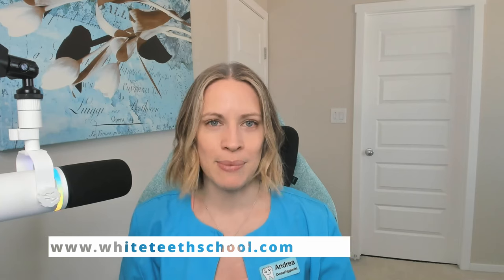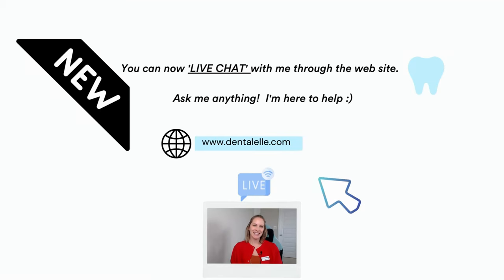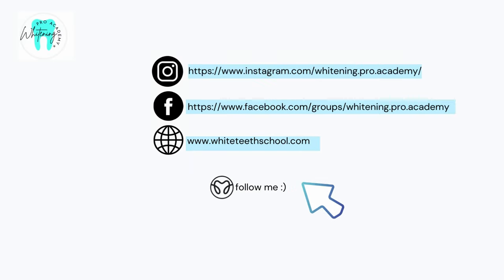Thank you for watching — let me know if you have any questions. Summer is upon us, a great time to start your own teeth whitening business. Imagine working just two hours a day and making four hundred dollars, or more if you work three hours. You can make so much more than working full time for somebody else and still enjoy your summer. I'll see you guys in the next video.